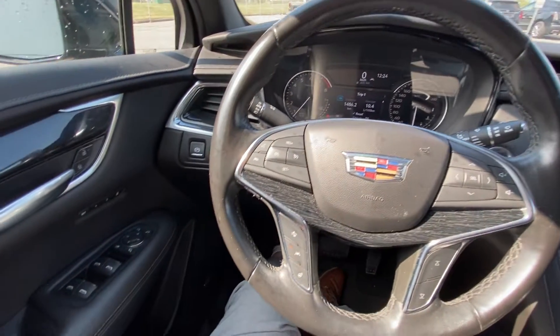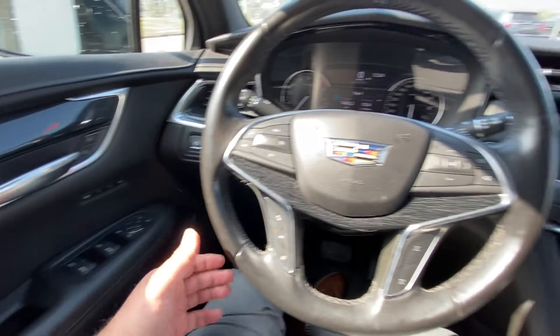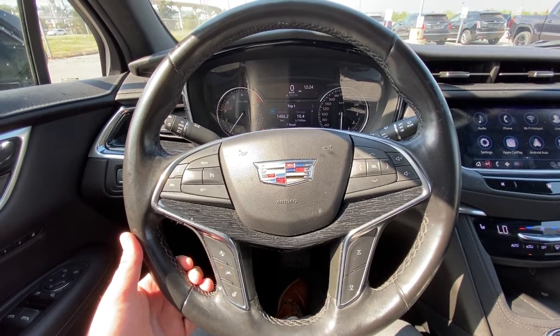Taking a quick look at the interior of the Cadillac XT5: powered windows, locks and mirrors, memory seating as well. We have a leather-wrapped heated steering wheel with forward collision warning and cruise control.